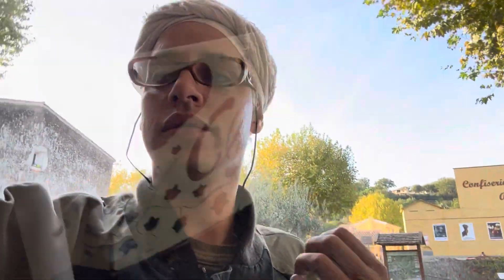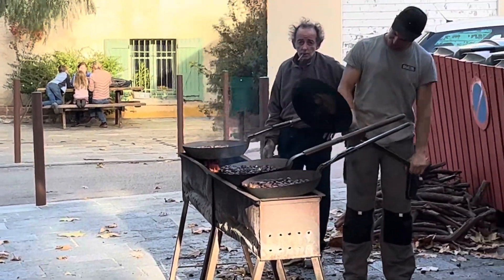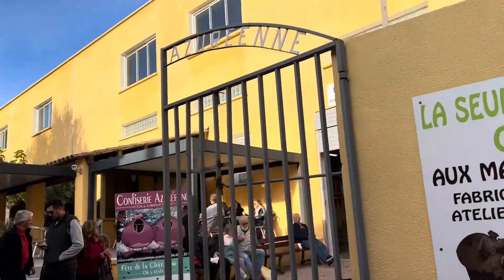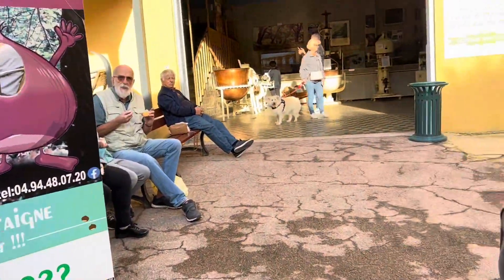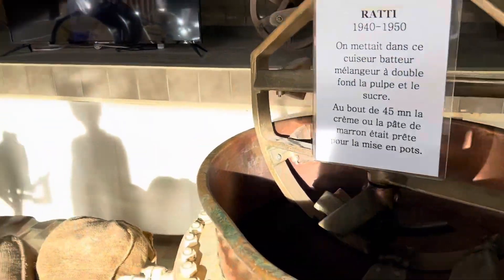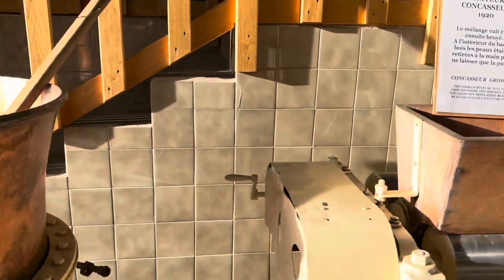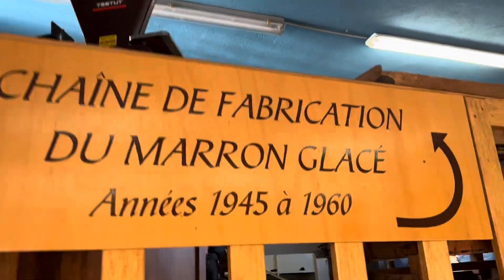Wow, here we are. I think this is the museum and we have to make a line. Okay, these are the machines. The machines — I think they make this here. I haven't tried those ones. Let's see. Until 1960. Have a look.